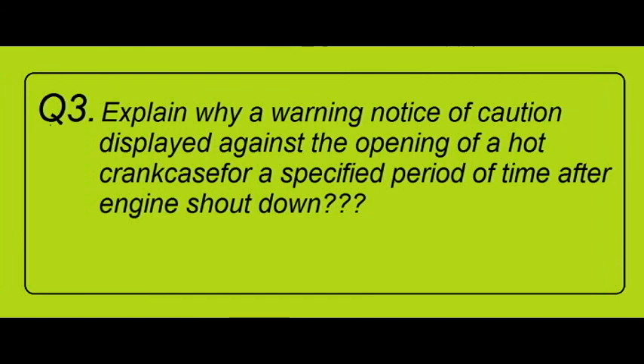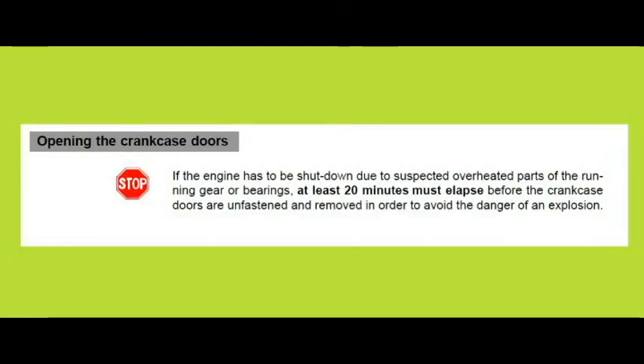Explain why a warning notice or caution is displayed against opening a hot crankcase for a specified period of time after engine shutdown. On most modern engines, the crankcase doors have a warning notice not to open before a particular time has lapsed. The crankcase is full of oil spray, which spreads over the hot surfaces and evaporates into oil mist. When this oil mist comes in contact with hot spots, it can cause an explosion. Most times crankcase explosions do not occur, as the atmosphere inside is too rich to cause an explosion.